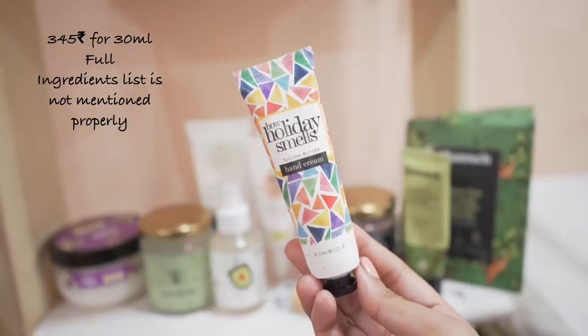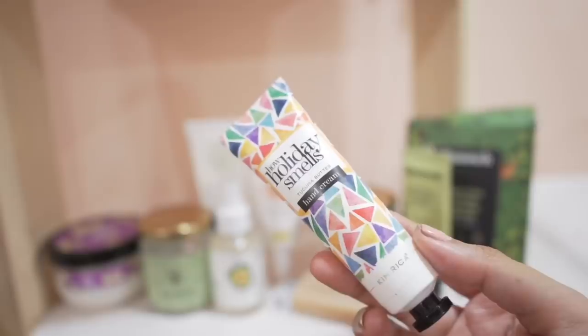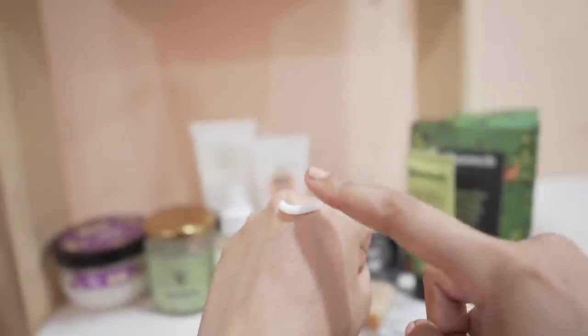I shouldn't buy things for the packaging, but this time I did. Just look at it — it's so cute. This is Kimirica and I found it on Amazon. The name is so interesting: 'How Holiday Smells.' It smells really really good — not stereotypically floral or very sweet, it has aquatic notes, very fresh and holiday-like. But it is not nourishing. This is a hand cream, and my hands feel dry within 30 minutes of applying it. I love the smell — if they made a body mist or perfume I would buy that — but as a hand cream I'm not going to buy this again.